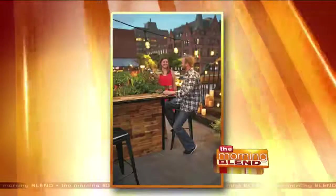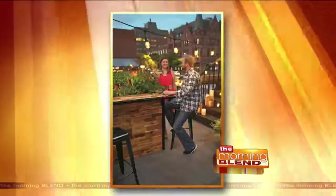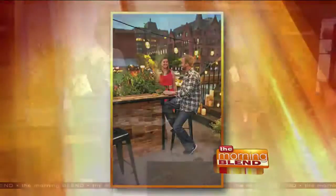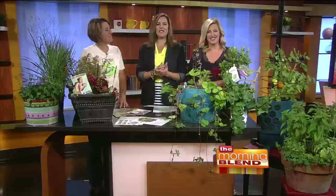Welcome back. If you asked Molly and me, the perfect garden space would be beautiful and it would have a bar in it. Today: how to create garden spaces for everyone and every purpose, including places to entertain. Melinda Myers is a gardening expert — she's an author, a TV host. She does it all.